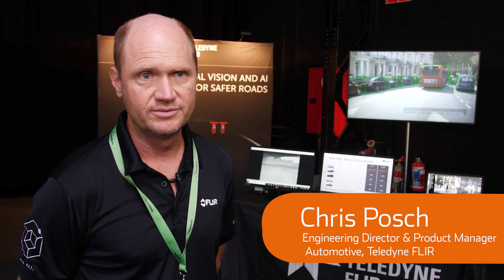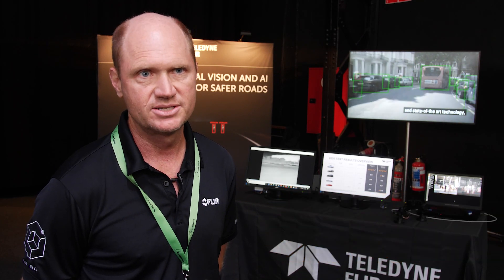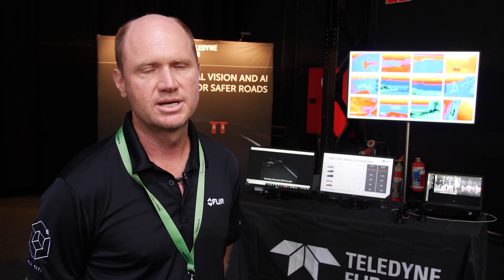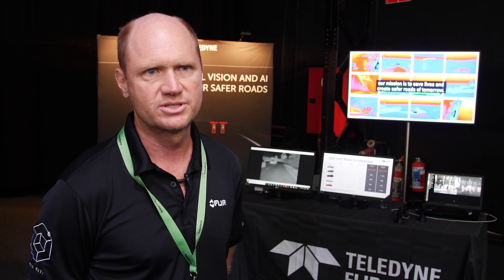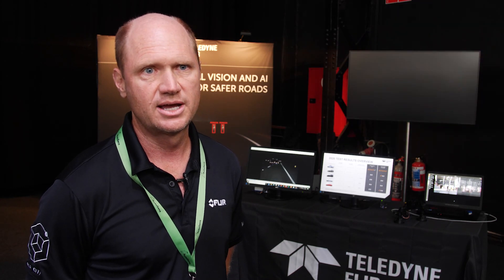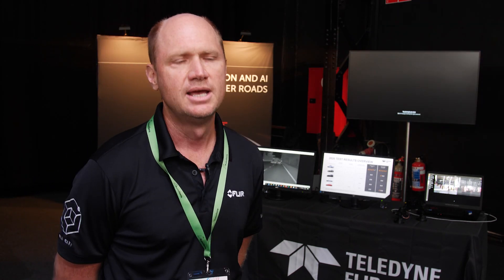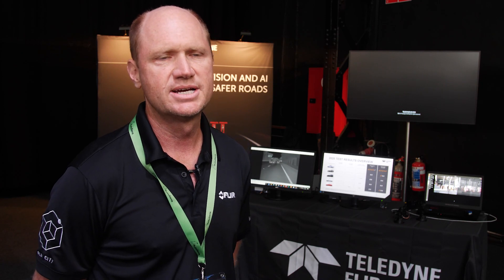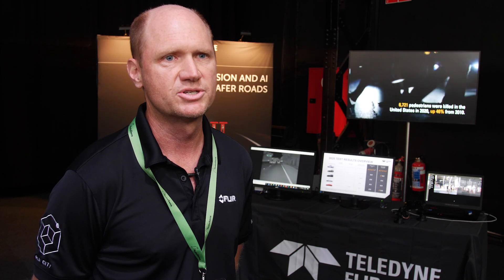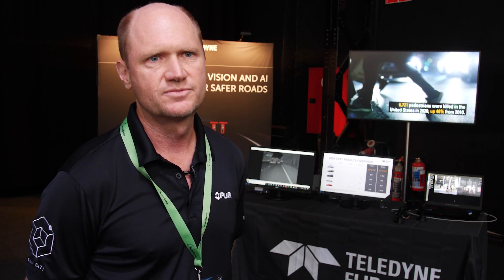Yes, there have been milestones in the realm of self-driving, and companies have advertised that they're using thermal cameras. GM Cruise has advertised they're using thermal cameras for self-driving. Zoox has also advertised using thermal cameras for self-driving. S-Tech is also advertised, and many other customers are using thermal cameras as an added sensor for self-driving.